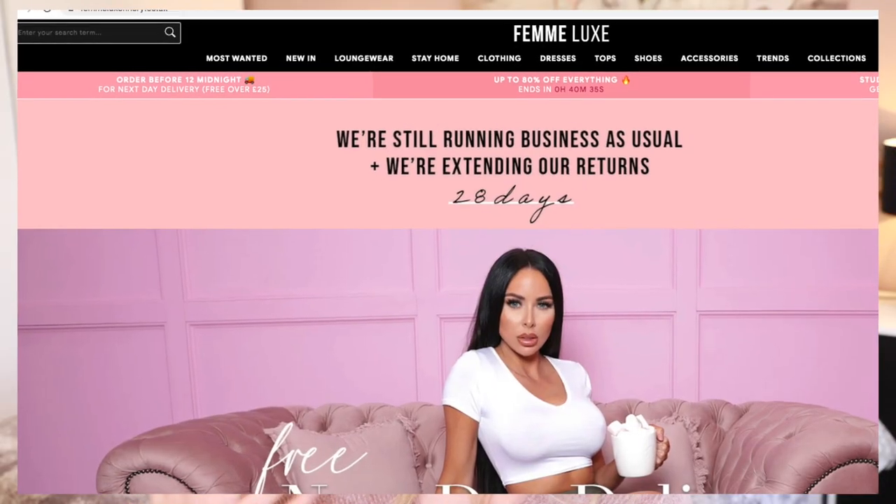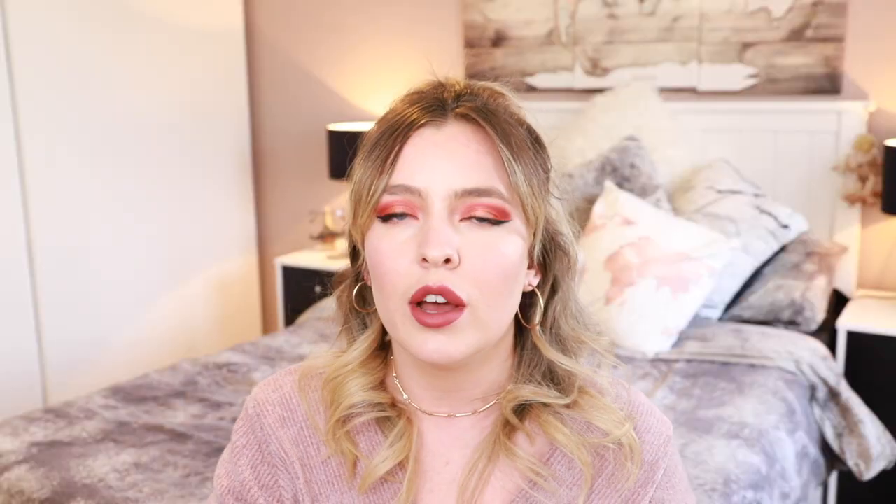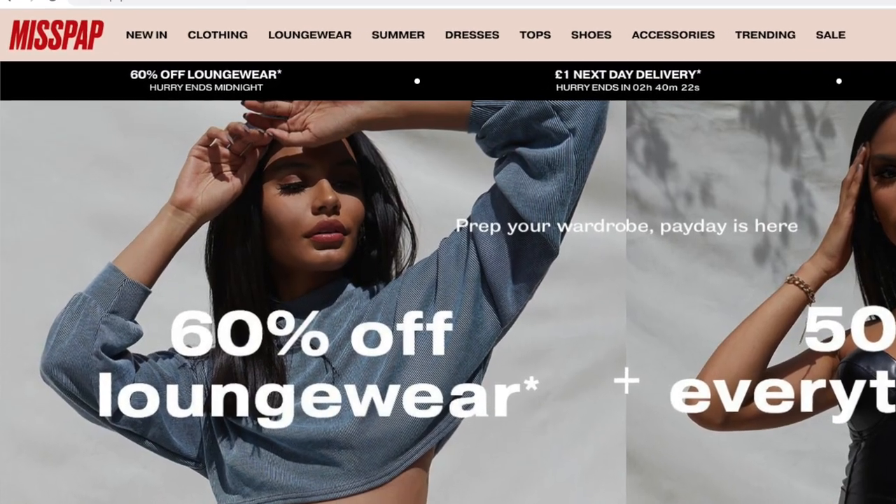Femme Luxe I've never used before — I'd never even heard of their website until I watched loads of videos on TikTok about it. I've been spending a lot of time on there. And then the other brand, Miss Pap, is a website I've only used a few times before and only bought sort of little bits and bobs from. I can't wait to try some of this on. It is a little bit out of my comfort zone compared to what I usually pick up.